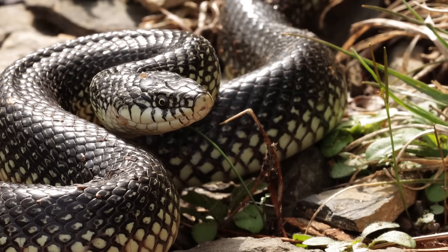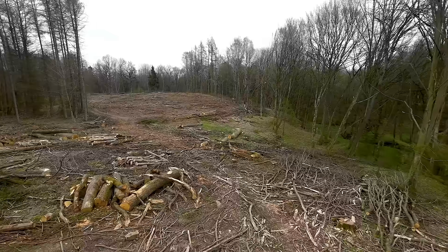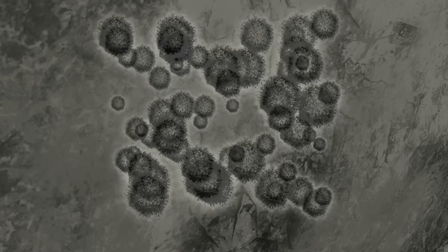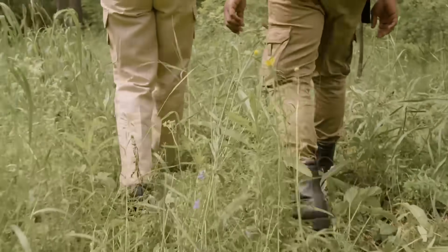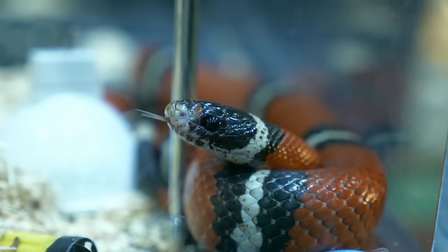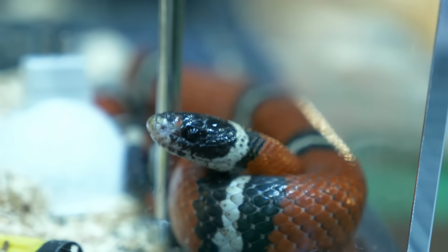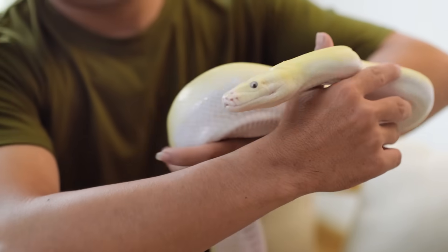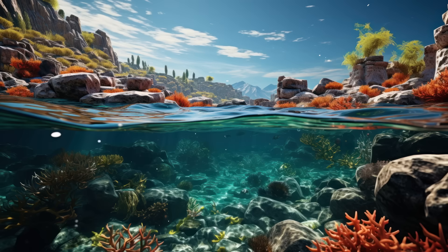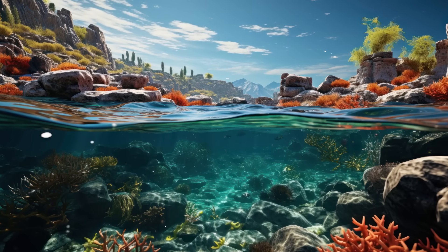Sadly, snakes are under serious threat. Threats to snakes include habitat destruction, city development, and disease — and people kill them as well. As a result, many snake species are endangered, and some are on the brink of extinction. While you may not love snakes, we must respect their right to live on the planet with us, because they play an essential role in maintaining biodiversity.